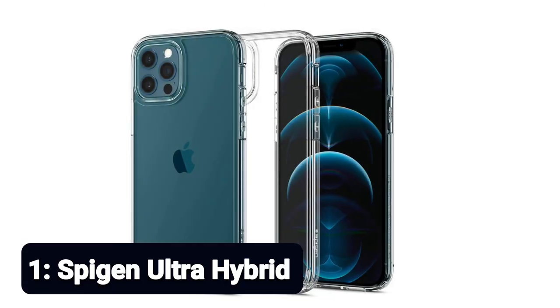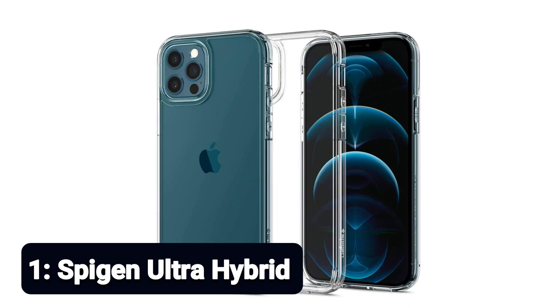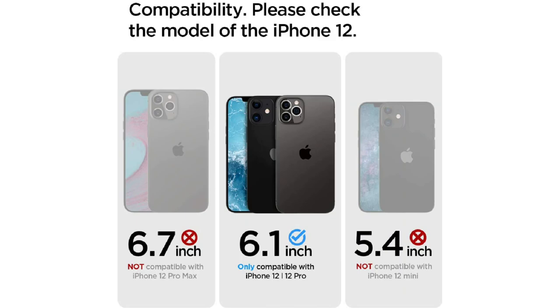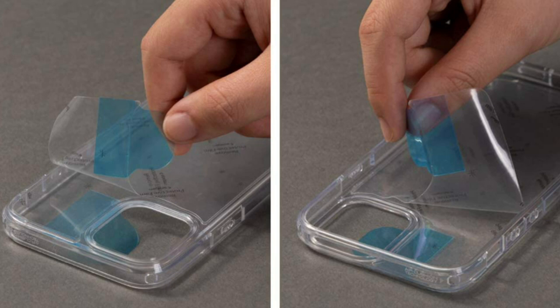Number 1: Spigen Ultra Hybrid. Hybrid technology made of a TPU bumper backed by a durable PC. Crystal clear visibility flaunts the original phone layout. Raised bezels lift the screen and camera off flat surfaces. Easy to feel and press pronounced buttons, while large cutouts fit most cables. Compatible with iPhone 12 2020 and iPhone 12 Pro 2020.